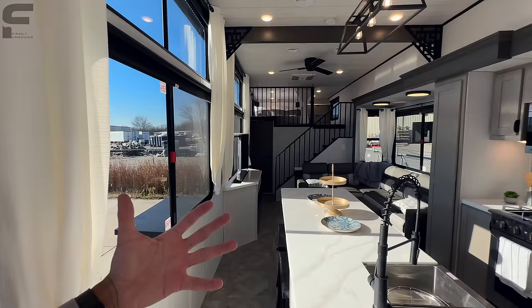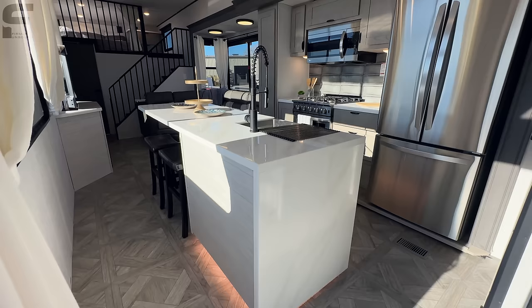Obviously a huge staple in here is this absolutely crazy waterfall-style island that gives you so much countertop space — the biggest island I've seen in any RV ever. You have all these bar stools down underneath, seating for five people right there alone. Great place to play cards, board games, or as a tremendous prep space for cooking. Using that serving window, you can set everything up here for a seamless kitchen-to-outside serving setup.